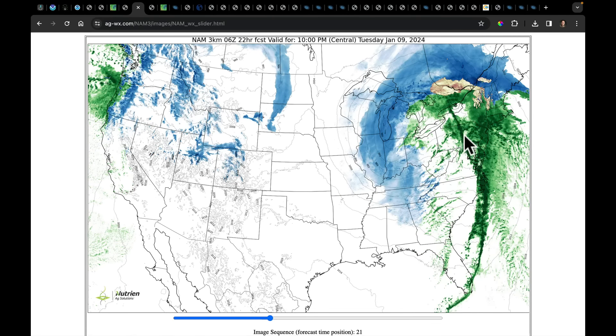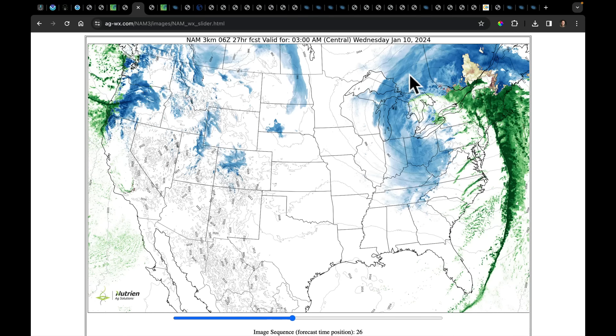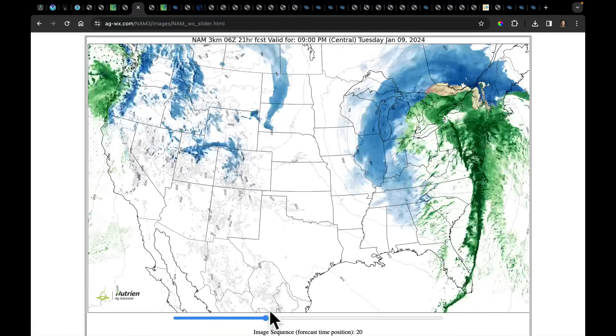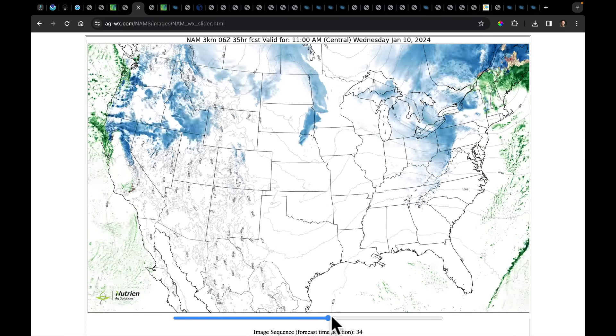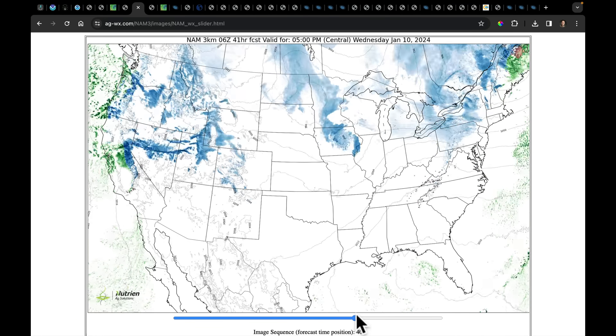As the rain presses into parts of Pennsylvania, New York, and further into New England, the snow does follow, coming out of the Great Lakes and sweeping through the Ohio Valley. But this is not heavy snow on the backside of this system — you're going to have to wait for the next system to really add up the snow. Let's follow that system out into Wednesday afternoon and evening.